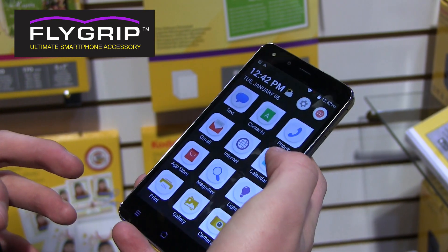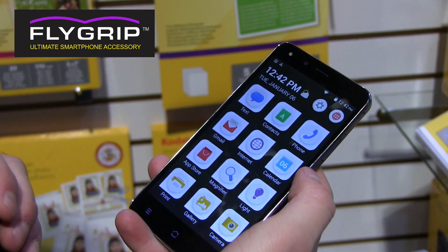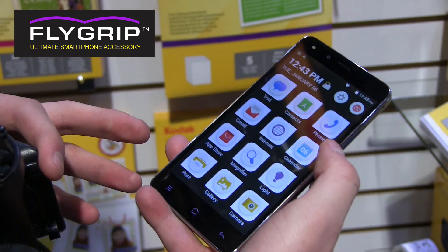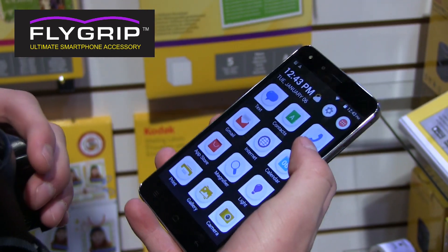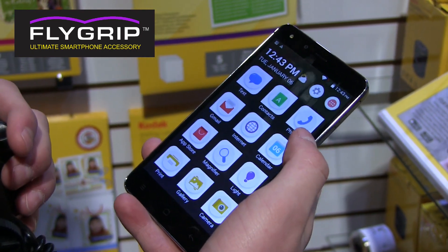But yeah, other than that, this is a quick look at the Kodak IM5. Let me know what you think — be sure to leave a comment. Happy to hear from you guys. Lots more CES coverage coming. Be sure to check out Flygroup as well — I'll link to that in the description. And as always, guys, thank you for watching.